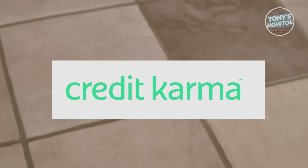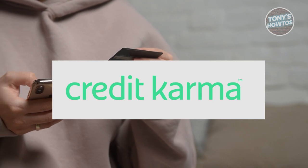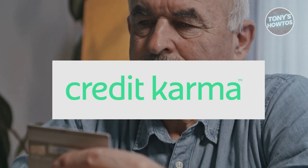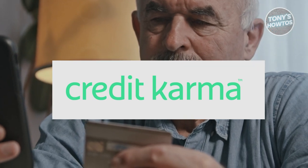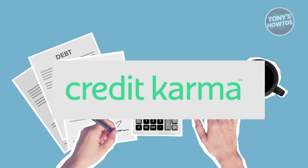Let's examine the recent transition from one of the most beloved apps in personal finance, Mint.com — a long-standing favorite among budget-savvy users. It's undergoing a significant change as it merges with Credit Karma. This shift has sparked a considerable amount of conversations and debates, so it's time to unpack what it means for users.